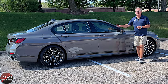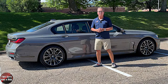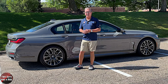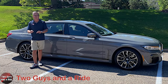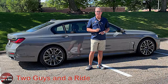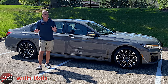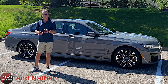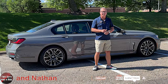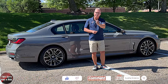That's our review of this beautiful 2021 BMW 750i xDrive. We appreciate you spending time with us. Don't forget to check out the notes in the description below. If you enjoyed this video, give us a like and leave a comment. Follow us on Instagram, TikTok, and Twitter, and hit that bell notification and subscribe button. Thanks for watching.